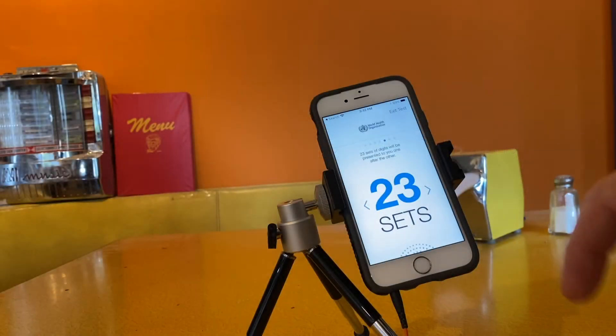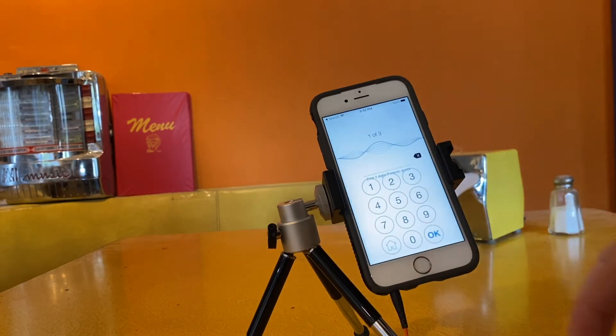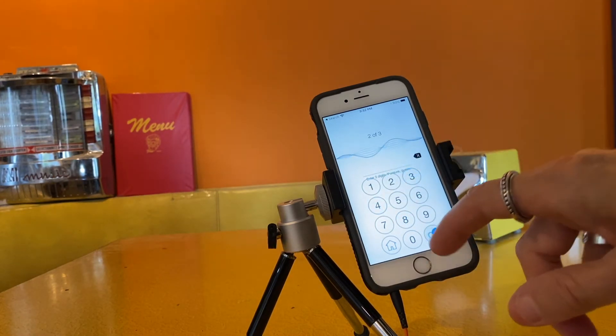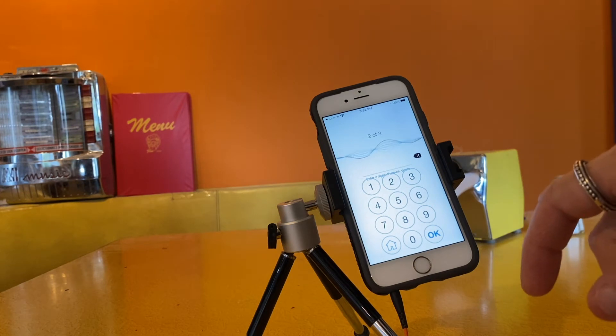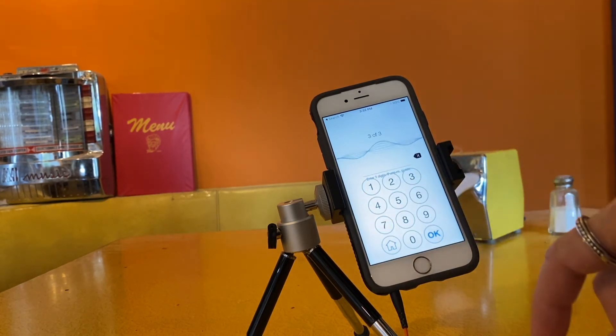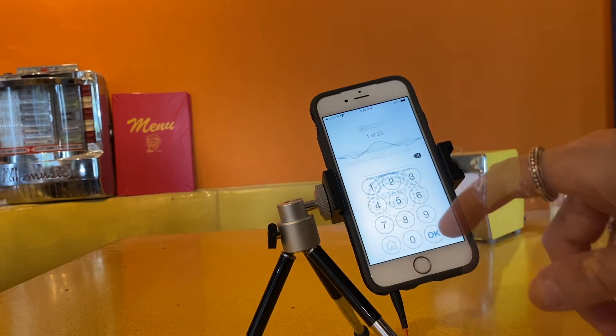During the test you'll be presented with 23 sets of numbers. You'll hear a continuous background of static noise and a human voice will recite three numbers in the background during each set. You won't be able to hear these numbers without the headphones. Then just type what you hear, or what you think you hear.